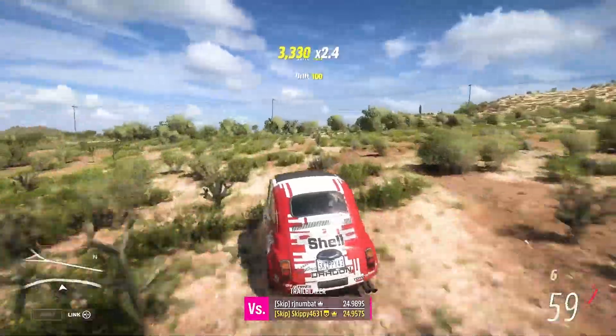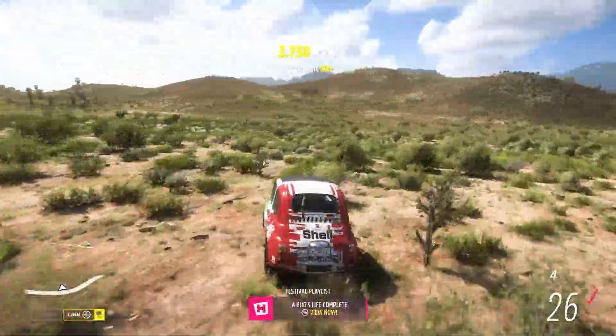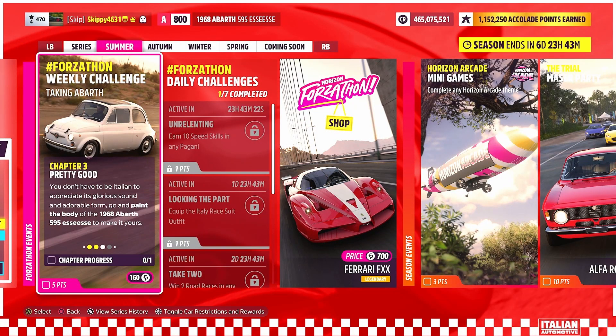We only needed 15 seconds or more, and A Bug's Life is complete. With Chapter 2 done, it is on to Chapter 3.